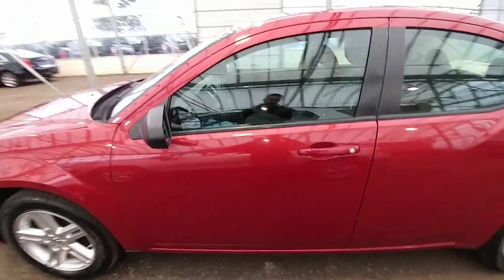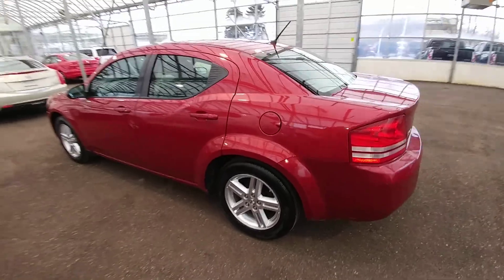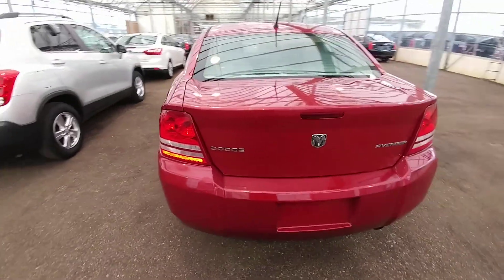I'll do another quick walk around here. Again, my name is Alex Fernandez, sales and leasing consultant at Bennett GM in Cambridge, Ontario. Please feel free to give me a call. Thanks.